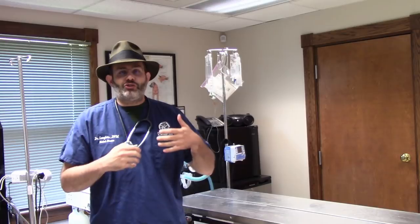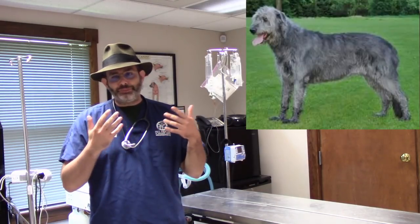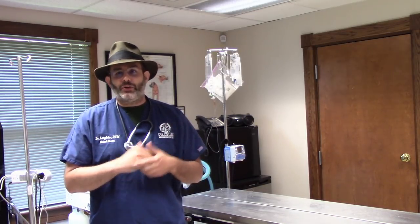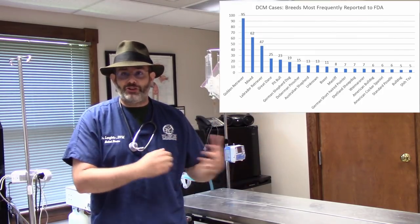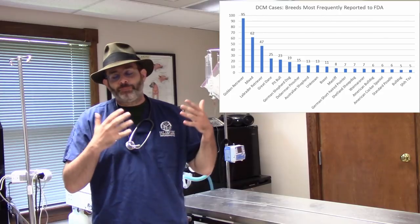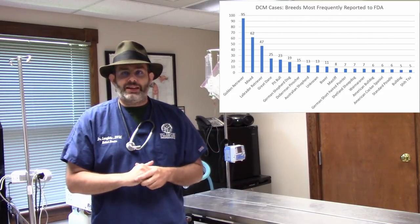Normally we would see DCM in certain breeds genetically predisposed to it, including Dobermans, Irish Wolfhounds, and sometimes Great Danes. The biggest concern with this new FDA alert is that we are starting to see an uptick in breeds that normally were not genetically predisposed — that's where a lot of this new concern and research by cardiologists is being done. Dilated cardiomyopathy can sometimes be controlled with medication and there is a taurine element, but it does need to be addressed and treated by your veterinarian.